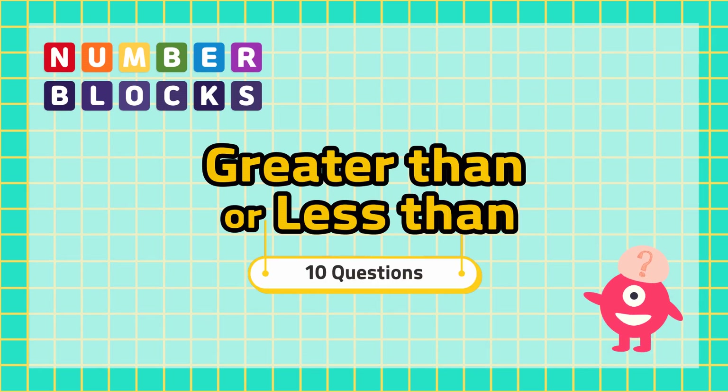Hello, I'm Raya from Quizzes. Here we have a Number Blocks quiz: Greater than or less than.